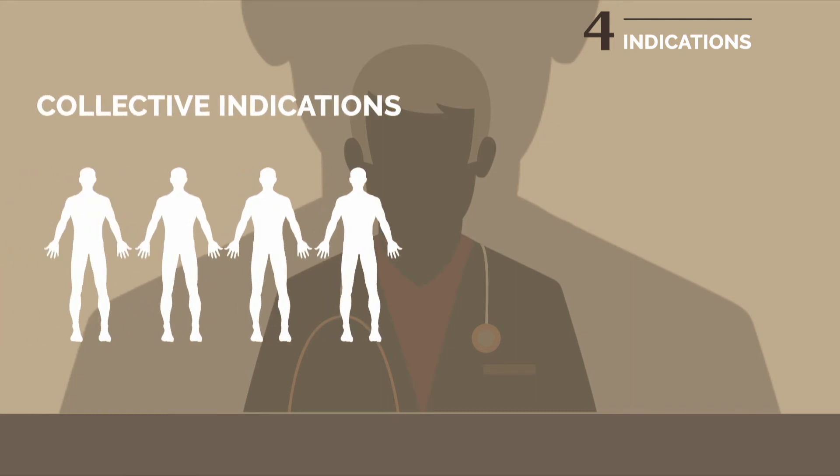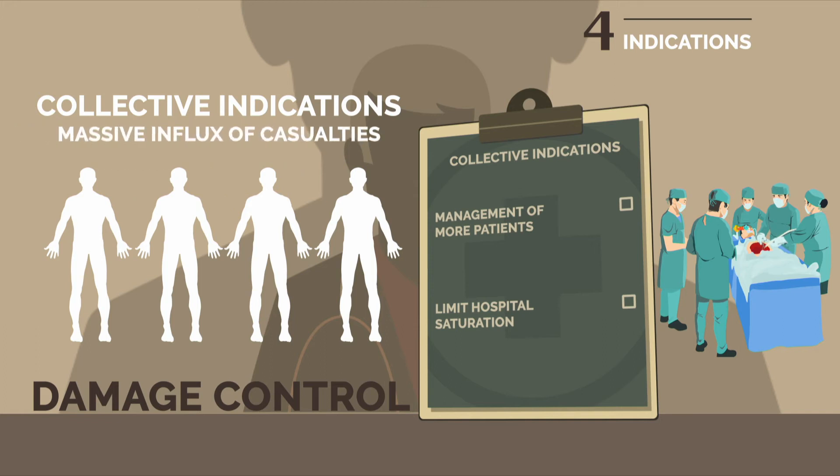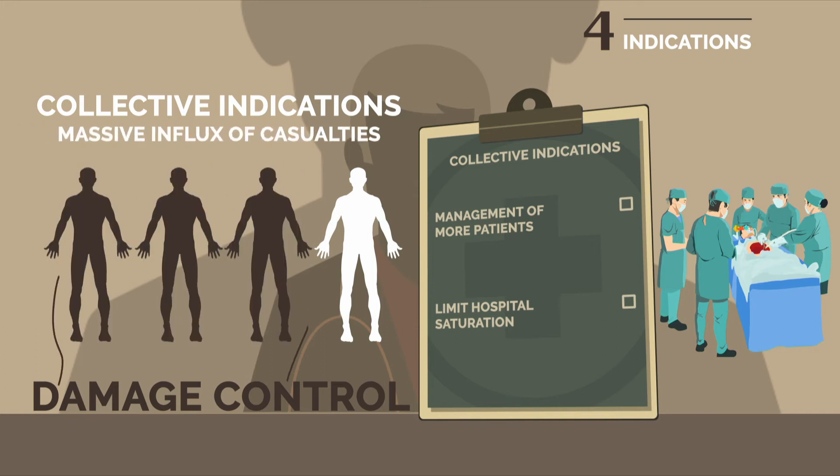Damage control procedures may be systematically applied for collective indications, like a massive influx of casualties, because these procedures make it possible to treat more patients within the timeframe dictated by the severity of the wounds, and to avoid saturating the hospital capacity and the operating room in particular.